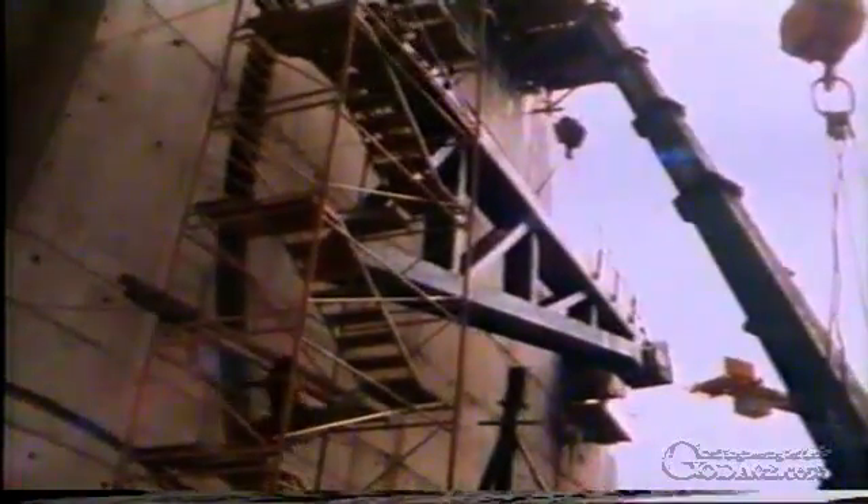An event of this magnitude will only occur once in a millennium. Normally, the path taken by the water out of the reservoir is through the powerhouse turbines.